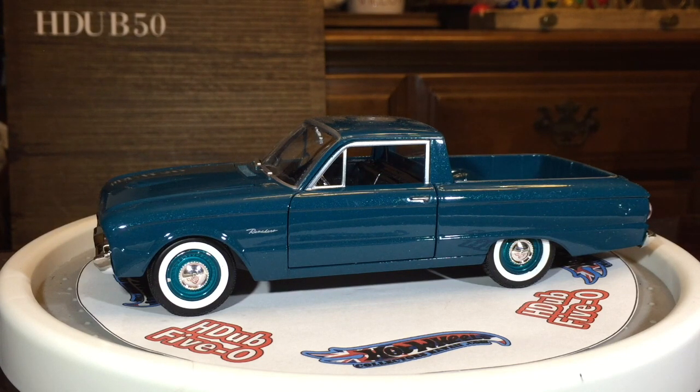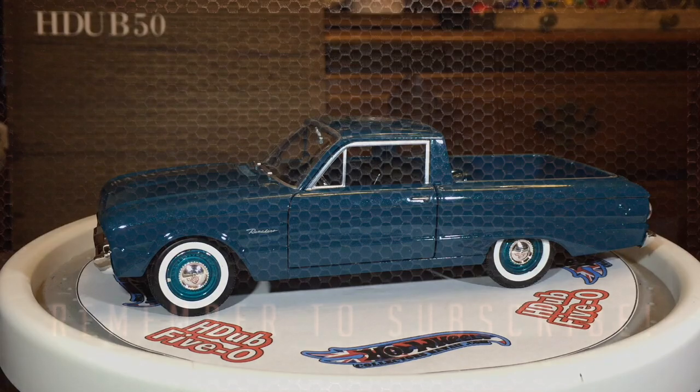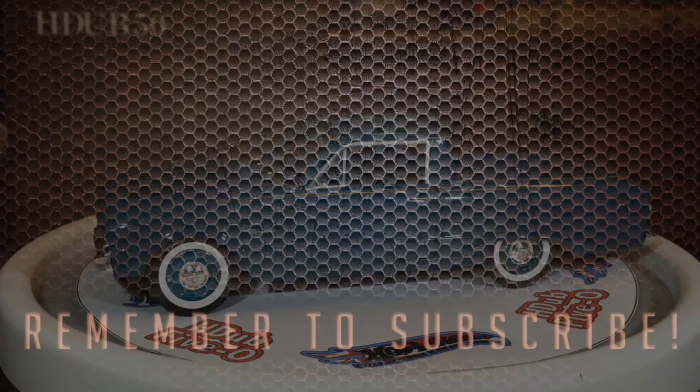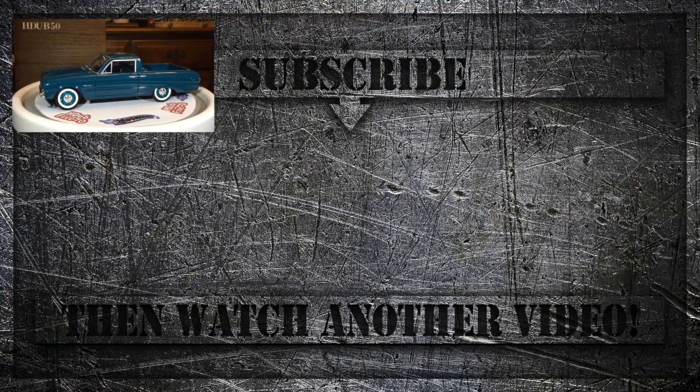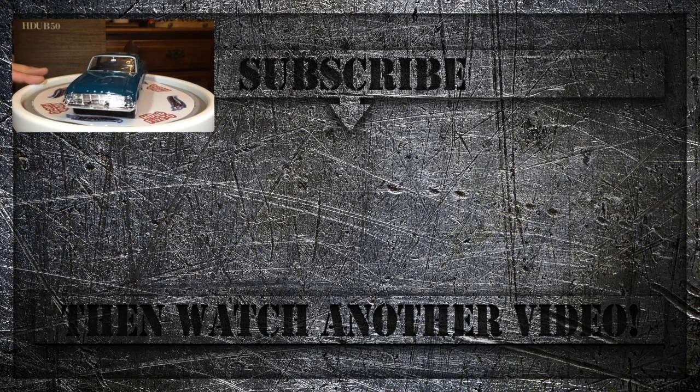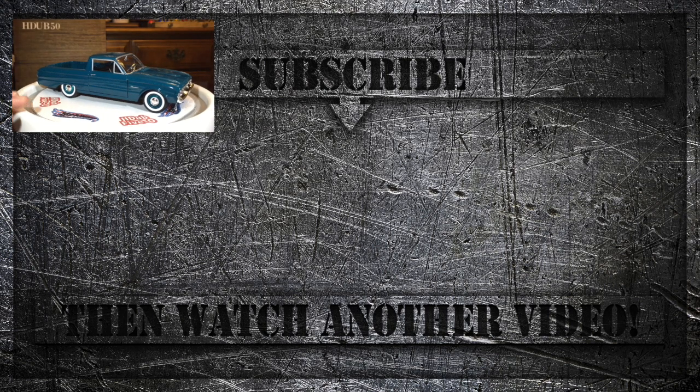I'd like to thank everybody for staying this long. If you like it, please like the video and share it with your friends. We are HW50. For our new viewers, check out the end screens where you'll see links to our previous videos, a video YouTube thinks you'd like, and one we think you should watch. Check back on Friday — I will have a 70s era Mustang also from Motormax American Classics. Thanks for watching.